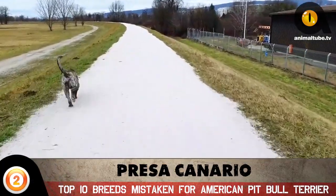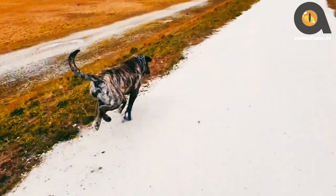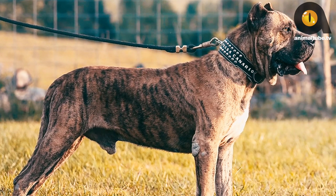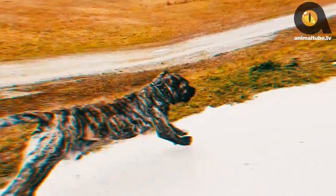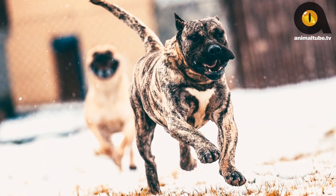Number 2: Presa Canario. The Presa Canario is an impressive breed, loyal to their owners but suspicious around strangers. They're self-confident and can seem very smug at times. They protect their family and are very brave, and while they may look strong and active, they don't require much exercise and are suited to apartment life. Even a walk in the hallway or playtime with a ball is enough for these big goofs.